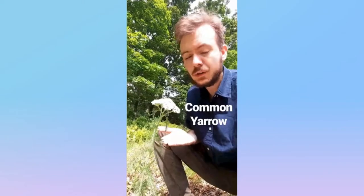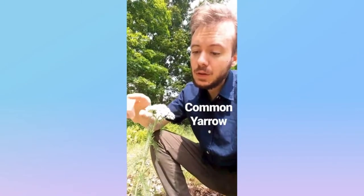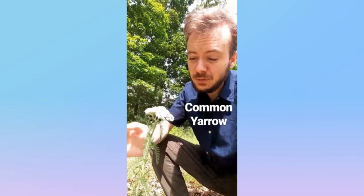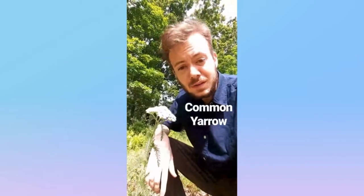This flower here is the common yarrow from the aster family. You can identify it by what this structure is called — an umbel. It has a bunch of white flowers and leaves. And that, my friends, is the common yarrow.